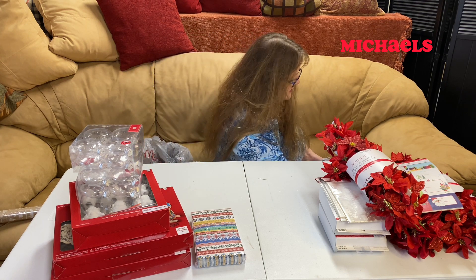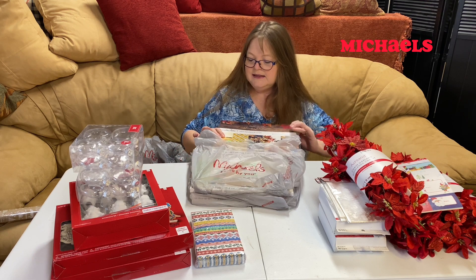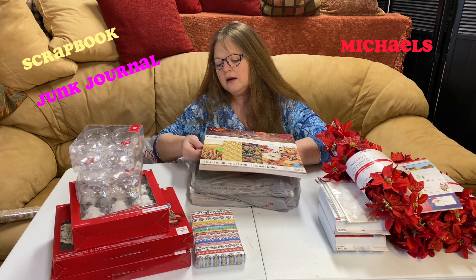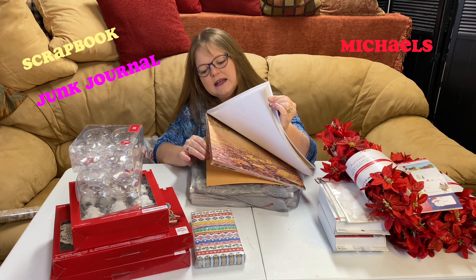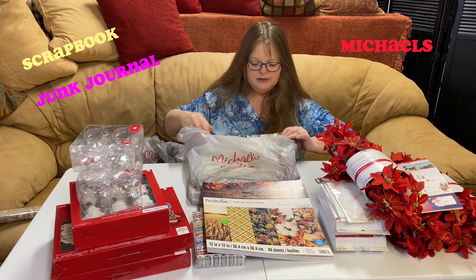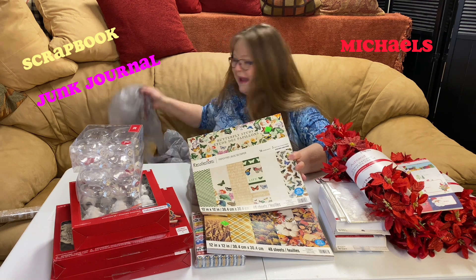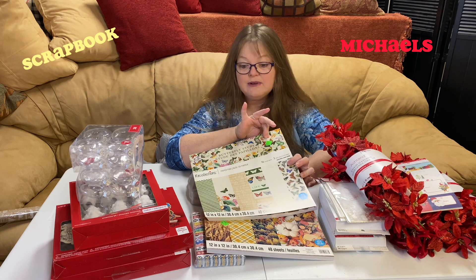Then I couldn't believe it — it was a paper haul. At Michael's they had this on clearance for $5, so I went ahead and picked up some more paper for our junk journaling and scrapbooking — 12 by 12 inch. These are the Recollections cardstock pad. I just fell in love with it, thought it was so pretty. So I picked these up at $5 a piece. It says it's normally $9.99 at Michael's, now on sale for $5.